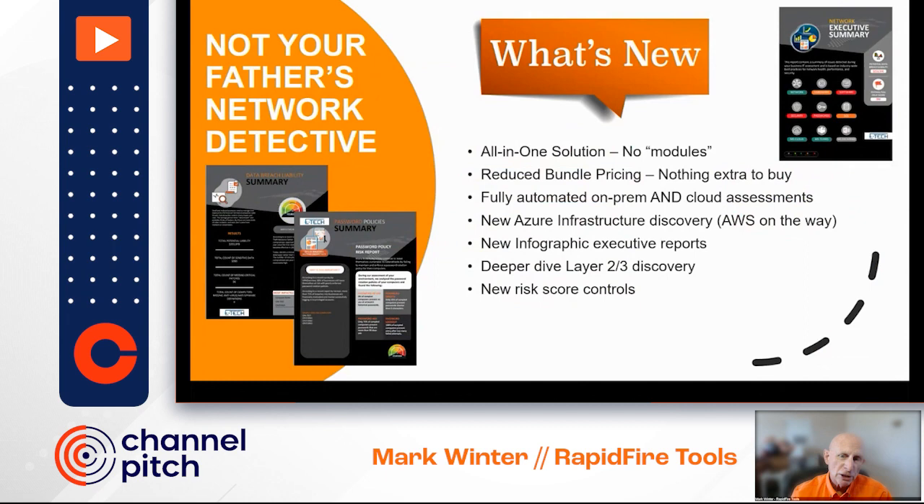There's a slew of non-technical infographic reports that can help you sell as well as convey information to your clients during your regular meetings and QBRs with them.